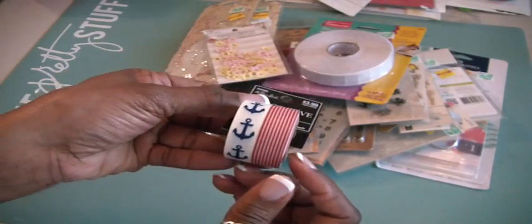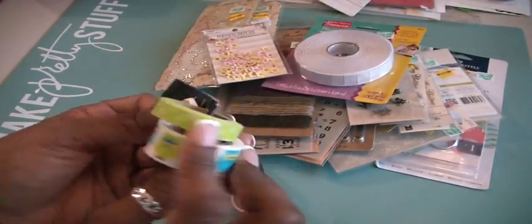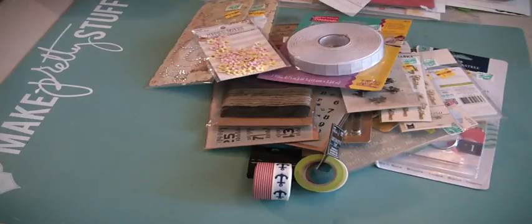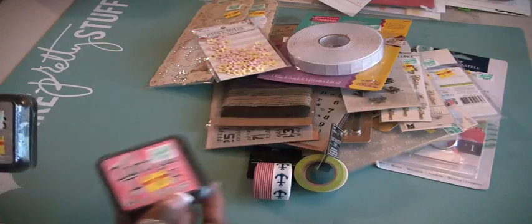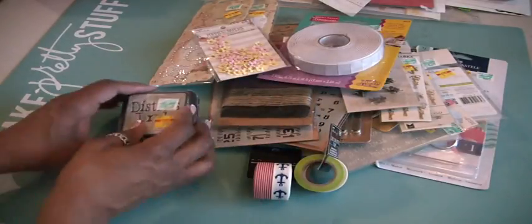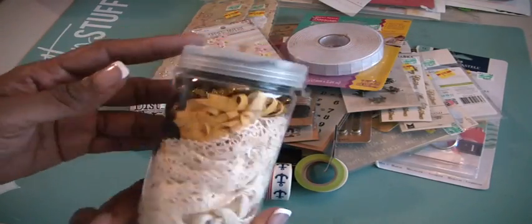I'm ready to do some nautical cards — it's so pretty! Then I got one with owls and then a polka dot green one. I found some distress inks — I got Picked Raspberry and Pumice Stone. Anytime you can get these for almost two dollars off, you grab them.